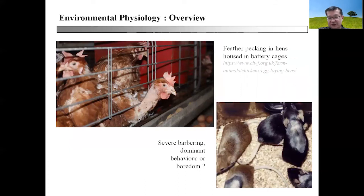Psychological and behavioral changes may relate to adverse changes seen in livestock. Feather pecking in hens is well known among hens housed in tightly packed battery cages. Barbering — a kind of dominant behavior or boredom — is actually very common in rodents being kept in captivity for experimental purposes.